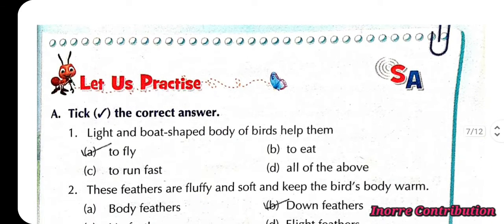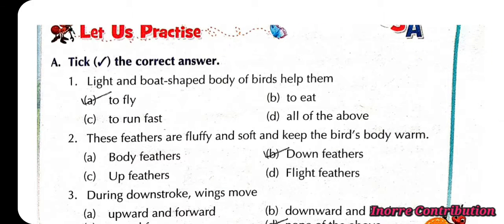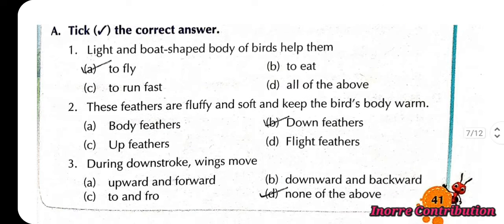Let us practice. First, the light and broad-shaped body of birds helps them to fly (option A). Second, these feathers are fluffy and soft and keep the bird's body warm — the correct option is B: down feathers.